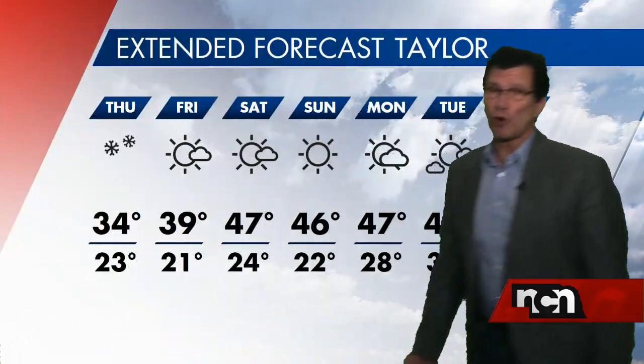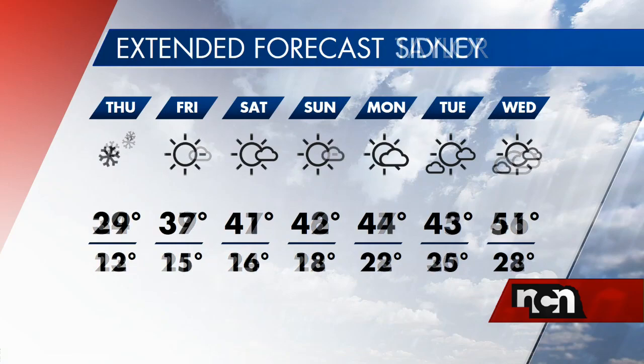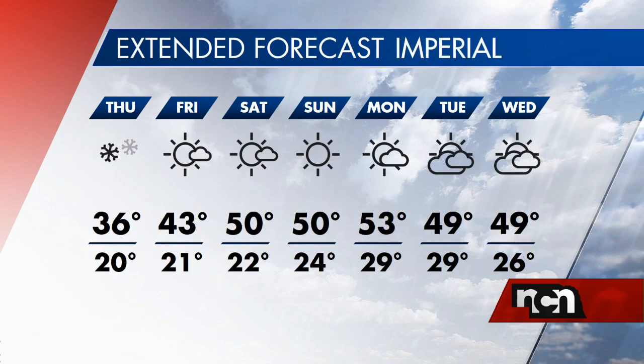This is not a storm to be trifled with. If you're sitting right now saying maybe you can go out tonight — no, I don't think you should. That's just my opinion.